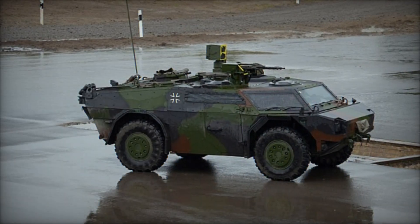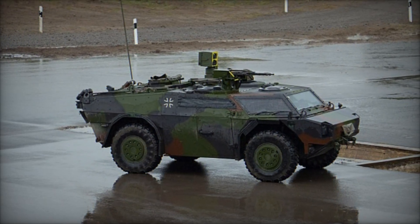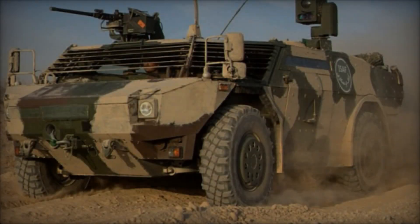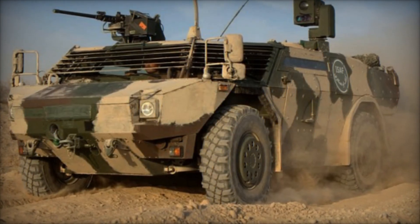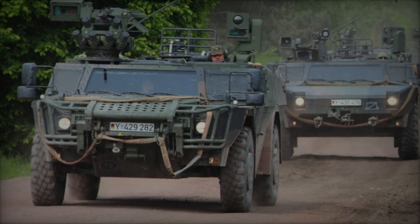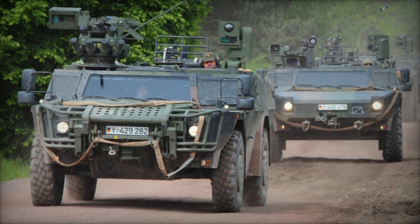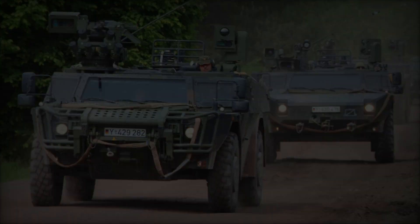The Fennec Light Armoured Reconnaissance Vehicle, LGS, is a remarkable piece of military equipment, embodying cutting-edge technology and versatility in reconnaissance operations. Developed by the German defense contractor Krauss-Maffei Wegmann, KMW, and Dutch defense vehicle systems, this agile and highly mobile vehicle has become a staple in the arsenals of several NATO countries.